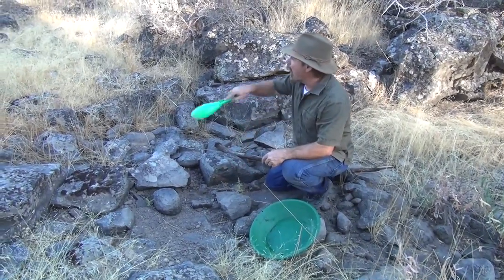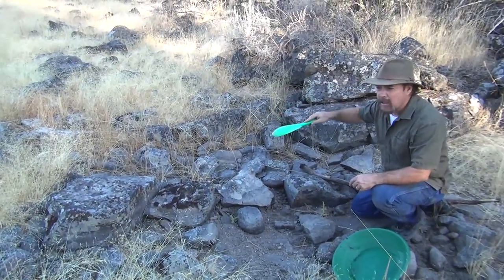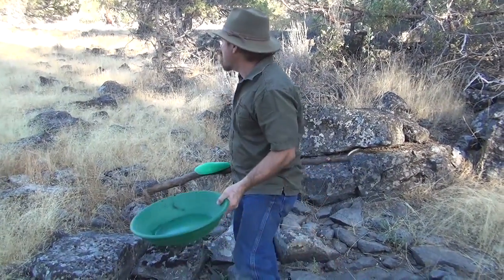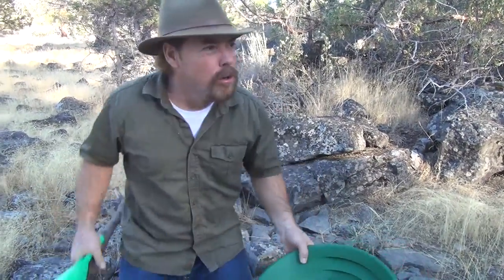If I find gold here, I know I've got this wide open meadow. The trick is: where did it come from? And if I find out where it came from, I'm gonna get every speck of it.